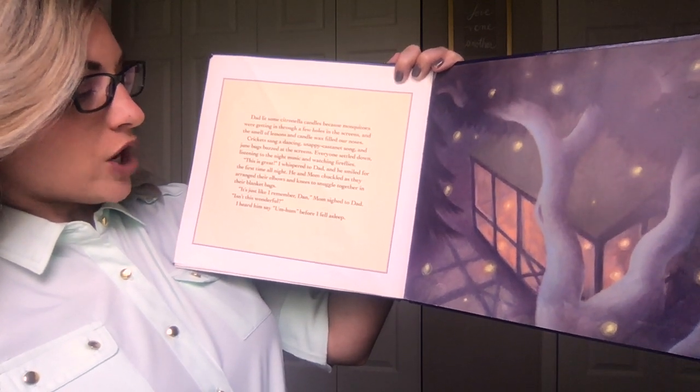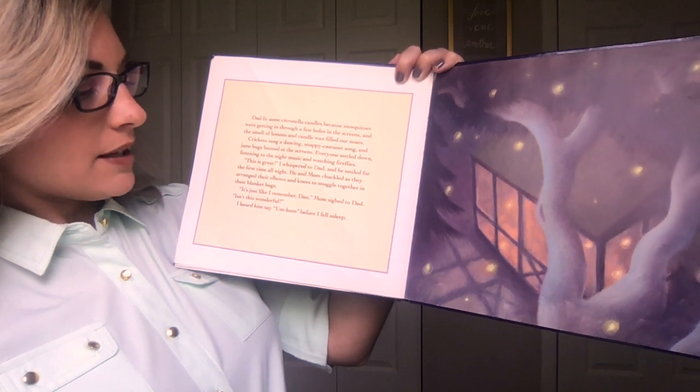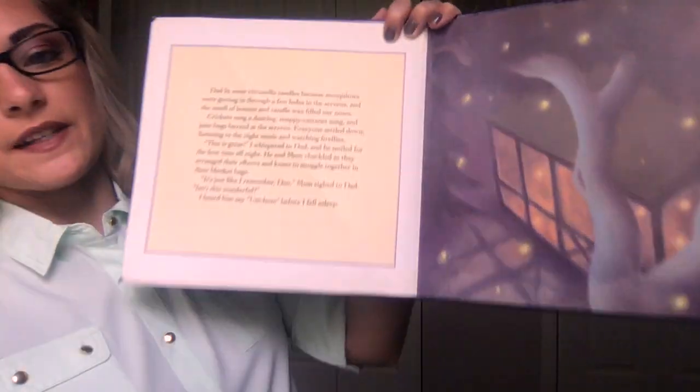He and Mom chuckled as they arranged their elbows and knees to snuggle together in their blanket bags. "It's just like I remember, Dan," Mom sighed to Dad. "Isn't this wonderful?" I heard him say "uh-huh" before I fell asleep.